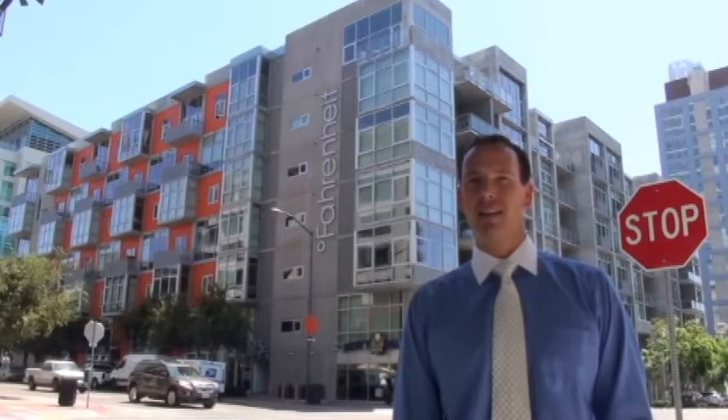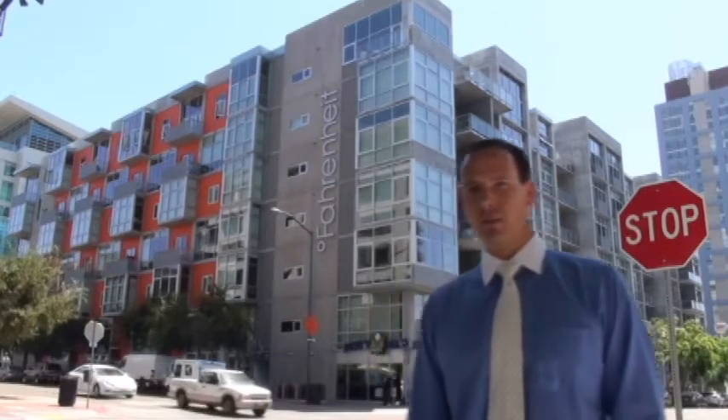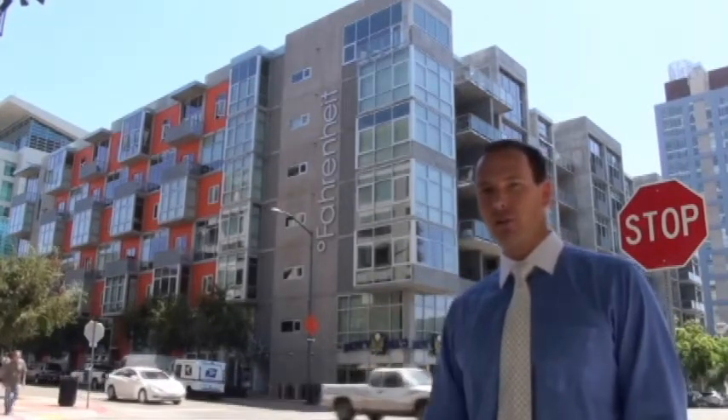Hi, I'm Chad Yenneker and I'm here today at Fahrenheit Lofts in downtown San Diego's East Village Ballpark neighborhood. Fahrenheit is a relatively small community consisting of seven stories and 77 residences, because it's actually built around the Padres parking structure.